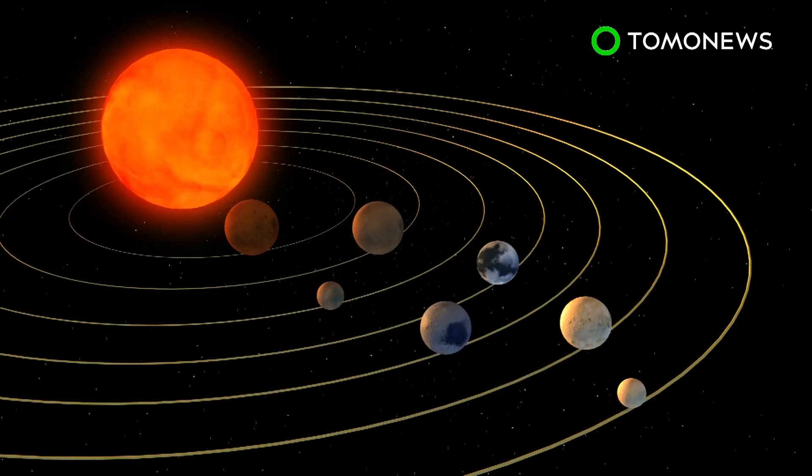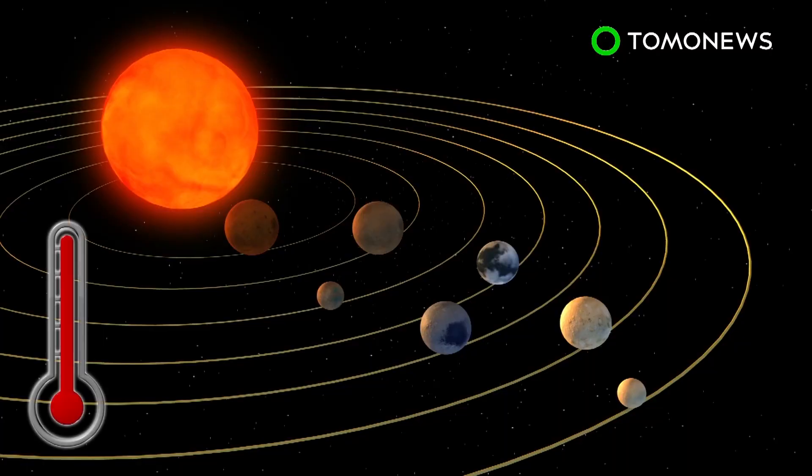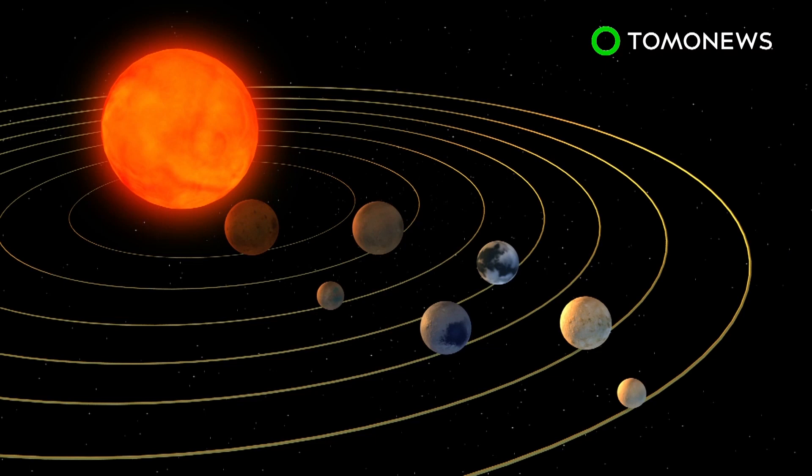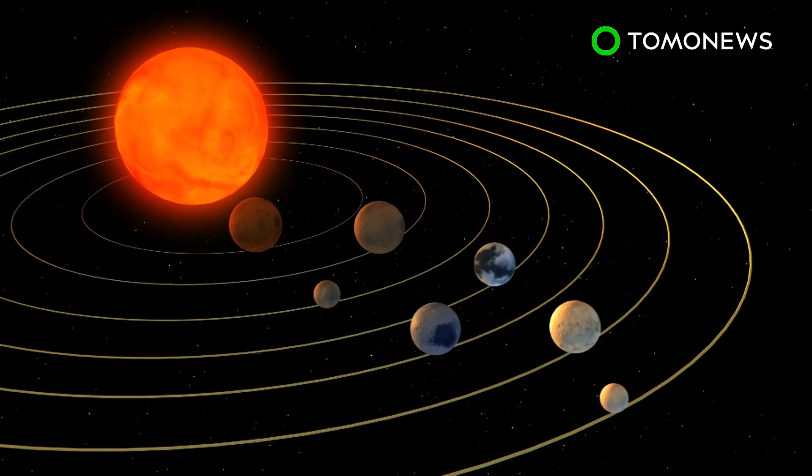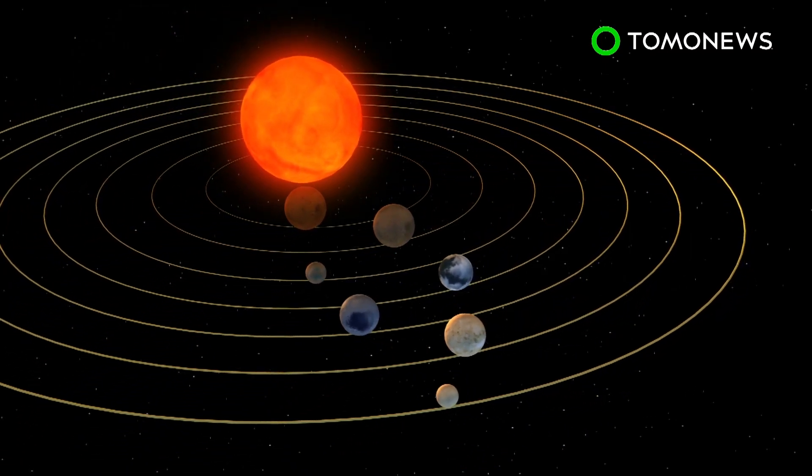The ultra-compact system contains seven Earth-like planets with surface temperatures low enough to support water. Three of these planets are believed to be in the habitable zone, close to the system's ultra-cool dwarf star. These planets take six, nine, and twelve days respectively to orbit the dwarf star.